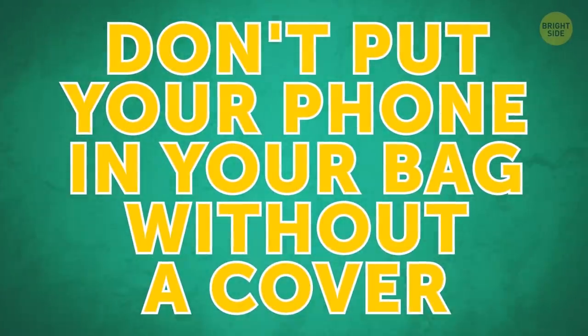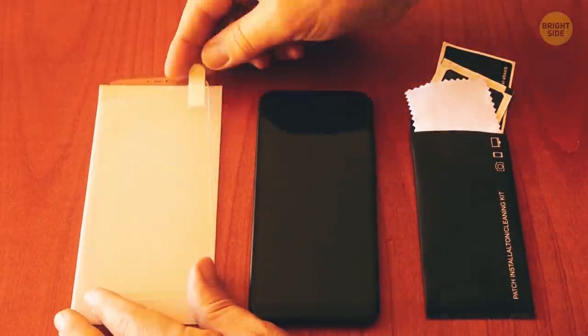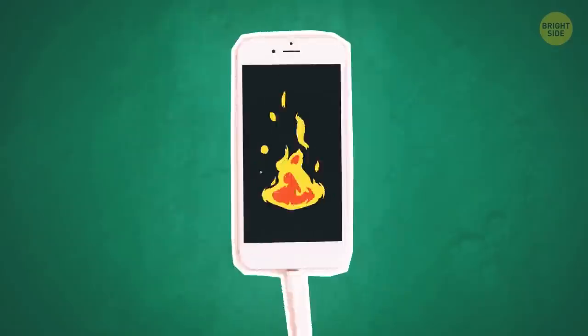Don't put your phone in your bag without a cover. The cover will protect your gadget from scratches made by sharp objects, for example your keys. It'll also save the phone from dust — when it builds up inside, this can lead to overheating.